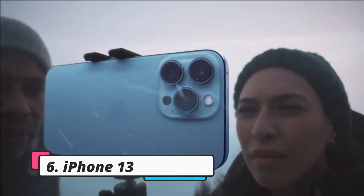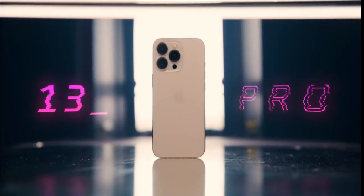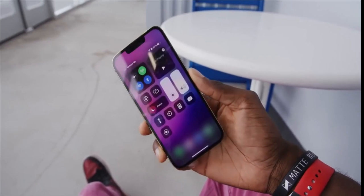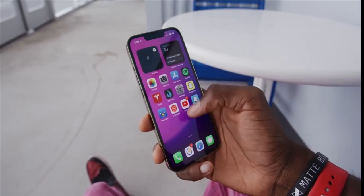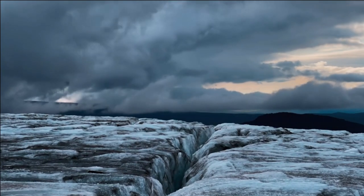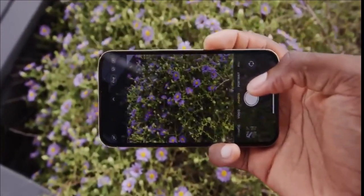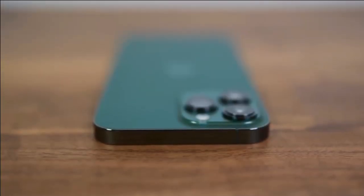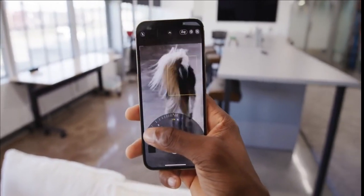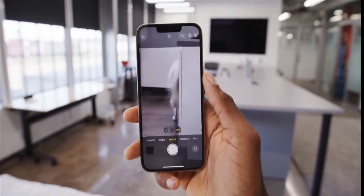Next on our list is the iPhone 13 Pro Max, an updated flagship starting at $1,099. This device packs a 120Hz refresh rate display, the fastest performance of any handset, and epic battery life. The camera is where this device really shines. It features a 12MP f/1.5 main sensor with 1.9μm pixels, paired with a 12MP f/1.8 ultrawide, as well as a 12MP f/2.8 telephoto sensor with 3x optical zoom.